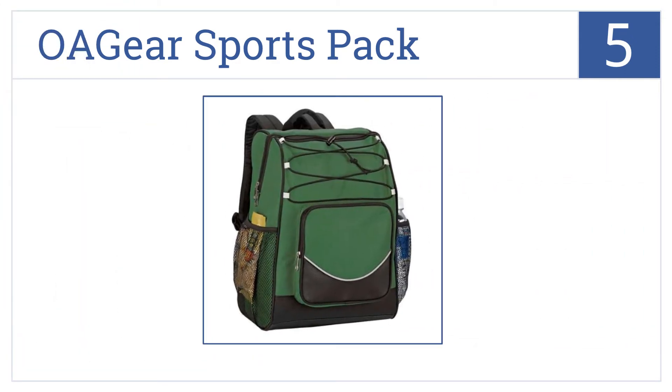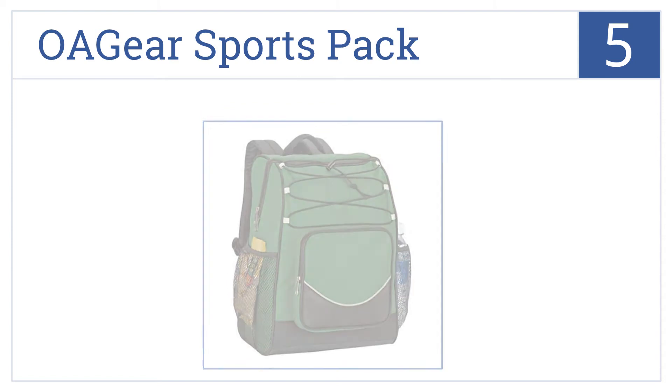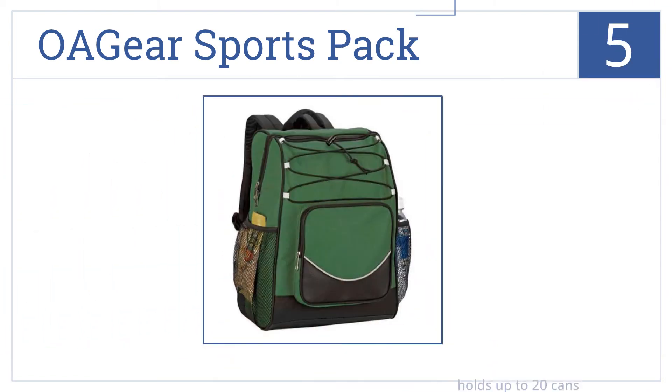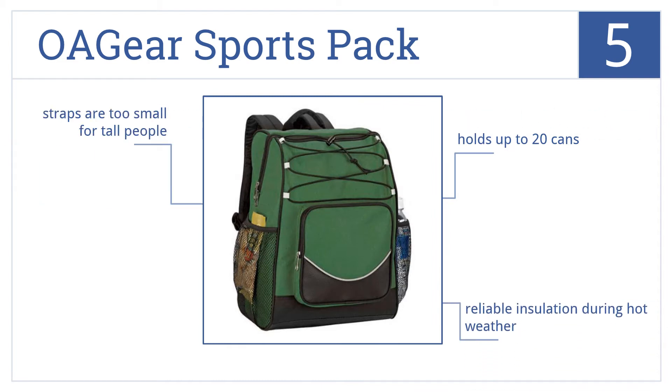At number five, it's the OA Gear Sports Pack, which is great for camping and hiking thanks to its padded backpack straps. It features a heat-sealed no-leak liner for ice use and can hold up to 20 cans. It has reliable insulation during hot weather, but the straps are too small for taller people.